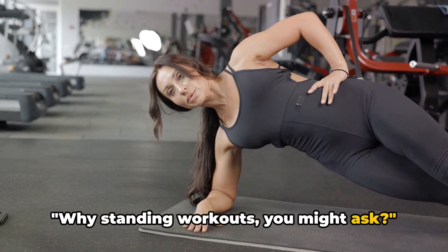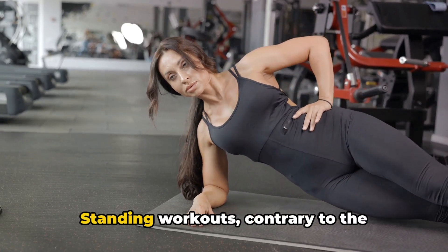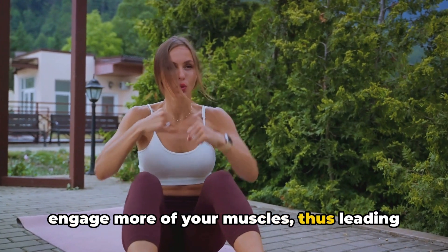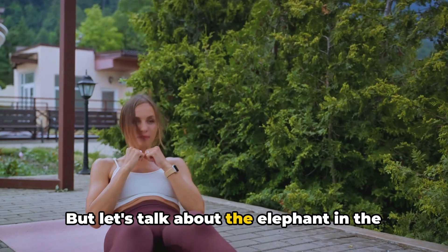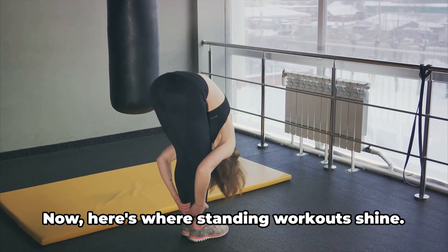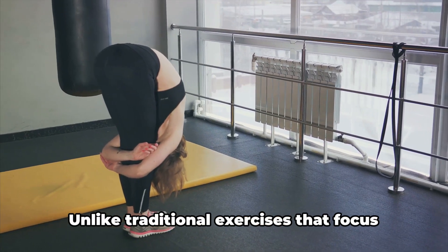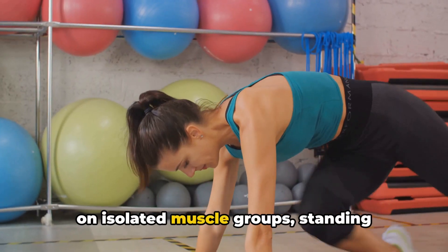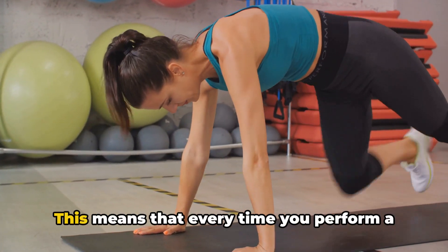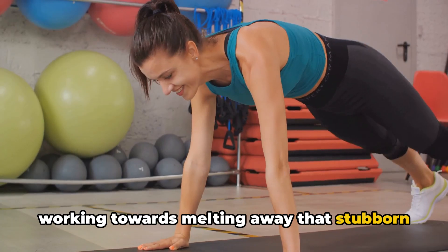Why standing workouts, you might ask? Well, let's dive into the world of standing workouts and discover the multitude of benefits they offer. Standing workouts, contrary to traditional seated or reclined exercises, engage more of your muscles, thus leading to a higher calorie burn. Belly fat is stubborn, persistent, and let's be honest, it can be quite a nuisance. Standing workouts are excellent at targeting this troublesome area. Unlike traditional exercises that focus on isolated muscle groups, standing workouts engage your entire body with a special emphasis on your core, effectively working towards melting away that stubborn belly fat.